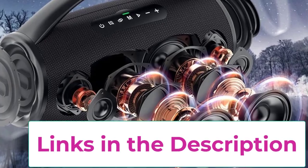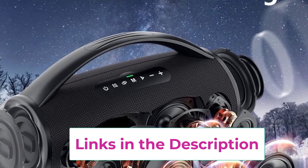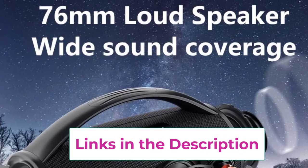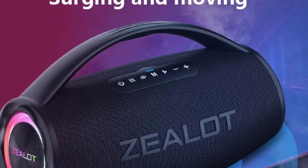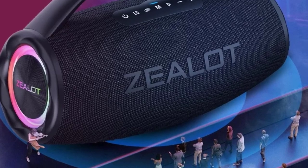The speaker's impressive 16,000 milliamp hour battery ensures extended playtime and fast charging, so you can enjoy your music without interruption. Whether you're hosting a party, heading to the beach, or just relaxing in your backyard, the Zealot S97 offers reliable performance and superior sound quality in a compact, portable package.